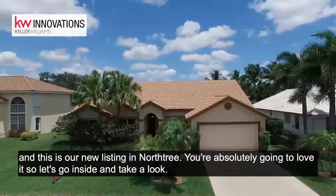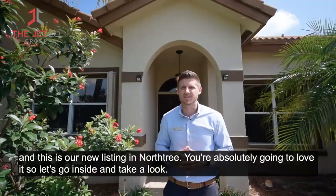Hey everyone, this is Chris Cusimano with the JETCO Group of Real Estate Professionals, and this is our new listing in North Tree. You're absolutely going to love it, so let's go inside and take a look.